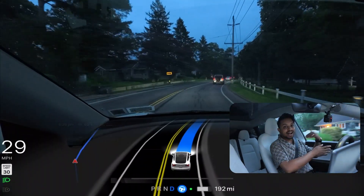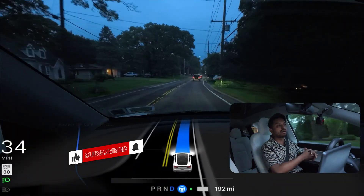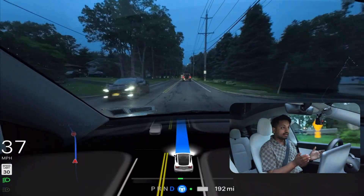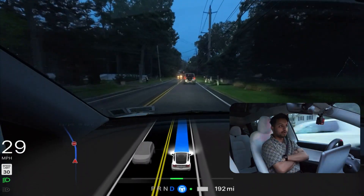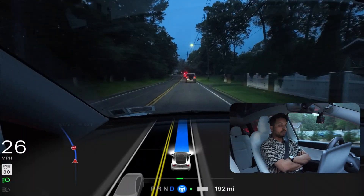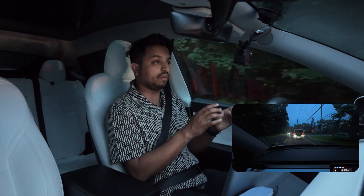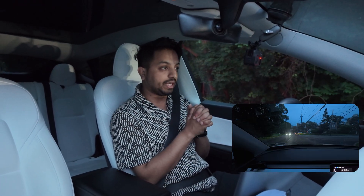The car is not having any hard time. I'm not touching the steering wheel, the brake, or the accelerator — the car is taking us from point A to point B. This is the latest version we just got two or three days ago, 2025.14.9. Most people are using 2025.14.7, but I'm fortunate to have this software, so we are testing that.